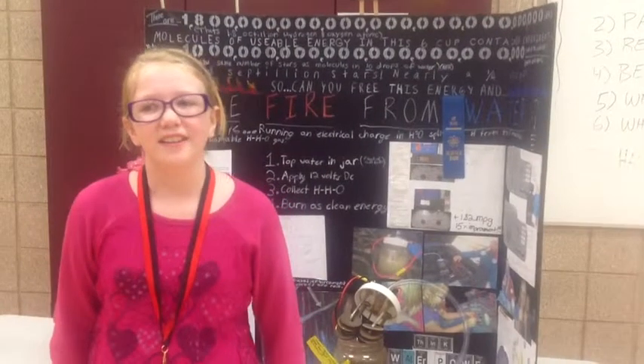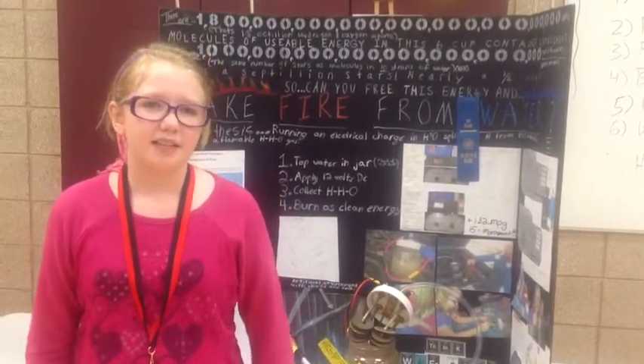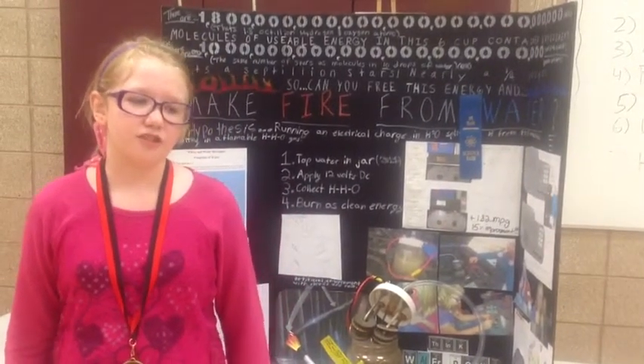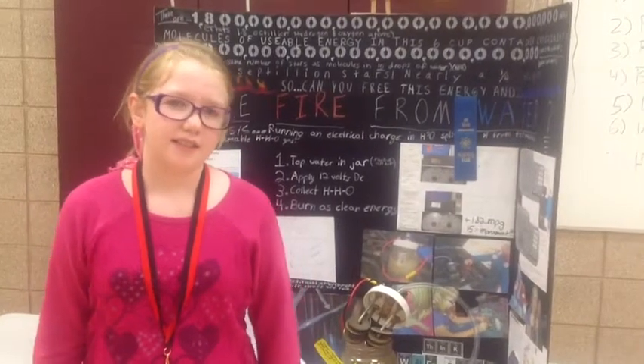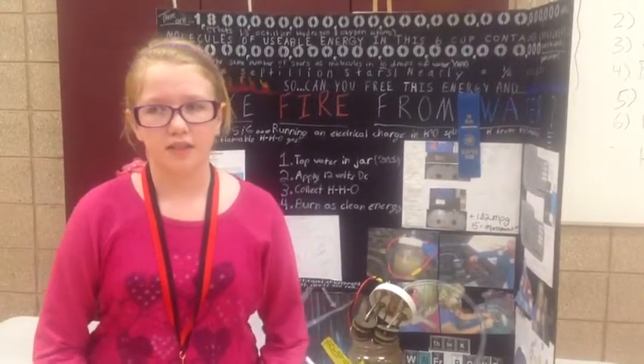Hi, my name is Sylvia, and I've been in Ms. Rasmussen's Bright Bay class. I did my science project on the pHO generator. What it does is it divides the hydrogen from the oxygen.